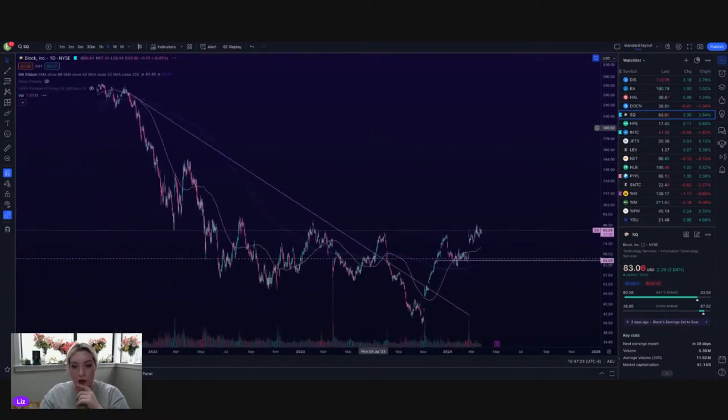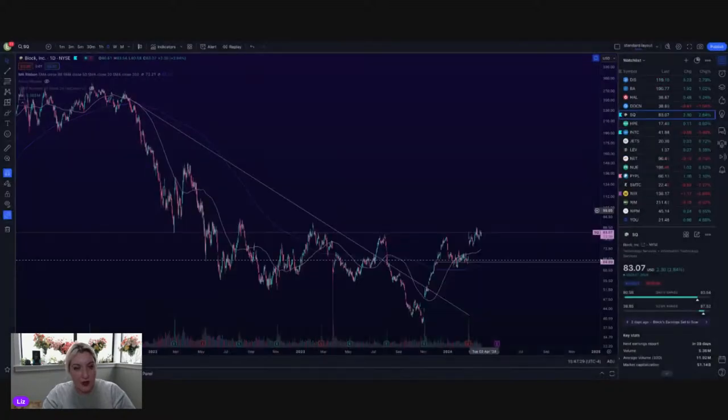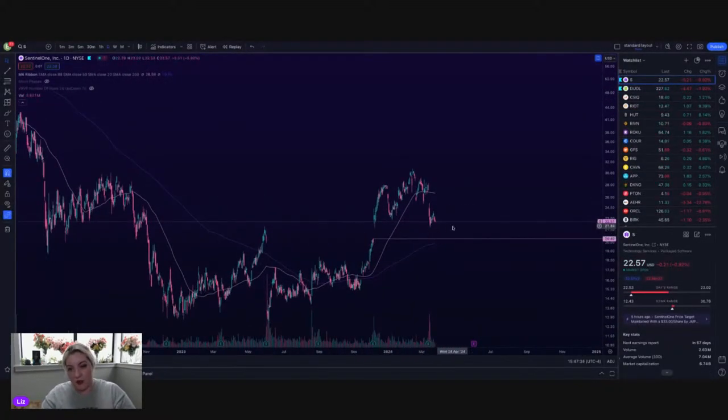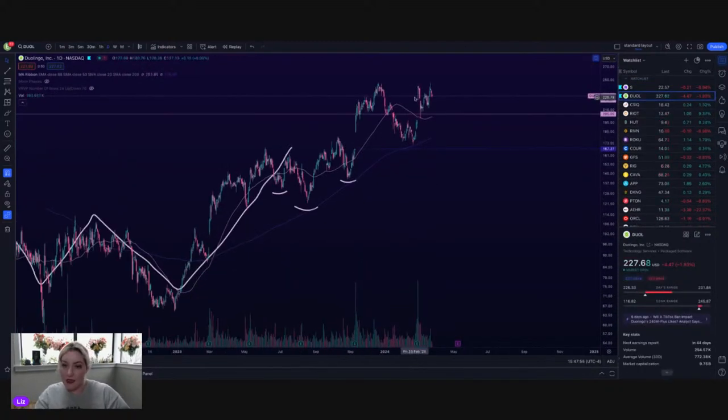Square — another one that looks good. Square consolidating near its resistance area, right about 85. S — was watching S after they dropped on their earnings. They do seem to be holding this support here from the previous earnings gap up. The low was right around 21. I would like to see us come back and test the 200, really fill that gap down at $20.40. It looked like it wanted to do it about two weeks ago, now sitting flat. I want it to be red — I want to get into that one. Duolingo, slightly red today, all in all pretty flat. Nice little W forming underneath that 230 resistance.